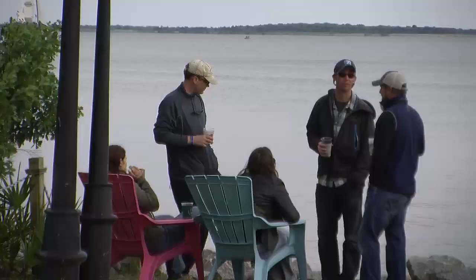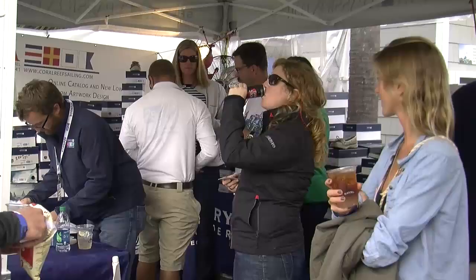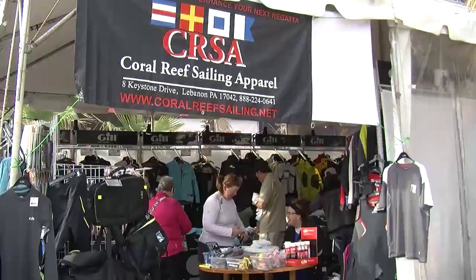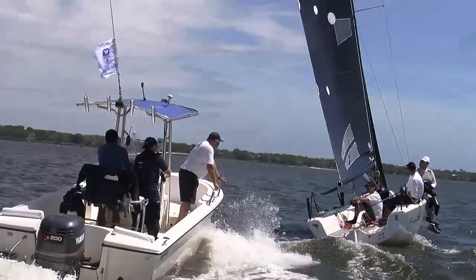Sperry Top Sider is there with their shoes, Gill with their apparel to match up with whatever conditions Charleston dishes out, and North Sails infuses the weekend with coaching and seminars. Well-equipped sailors create an event full of stiff competition.